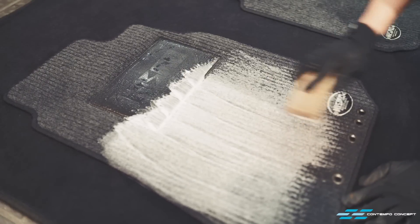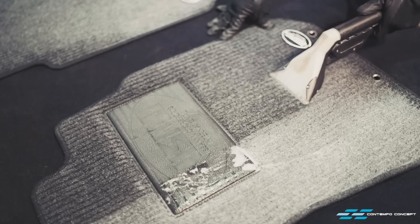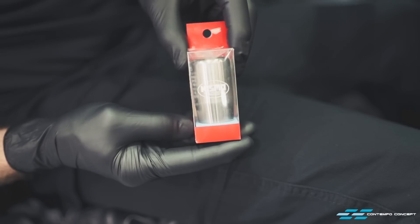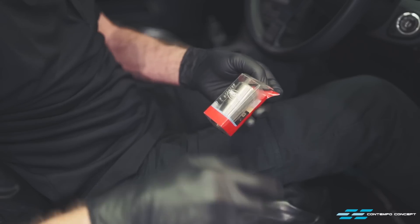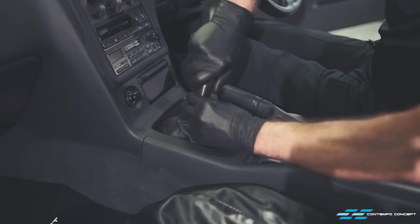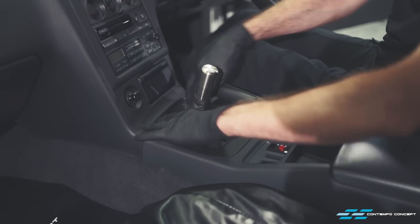These floor mats are actually very rare as they are the original 400R mats with the old-style Nismo logo. A bit of elbow grease and extraction cleaning and they are as good as new. And here comes the final piece of the puzzle — a brand new titanium shift knob. Just super satisfying to spin on this last piece, which completes our interior restoration.